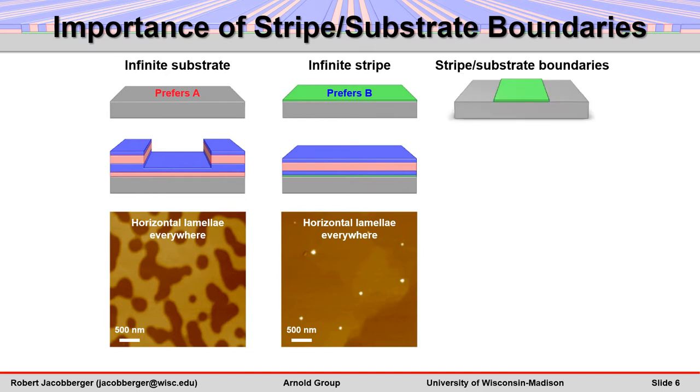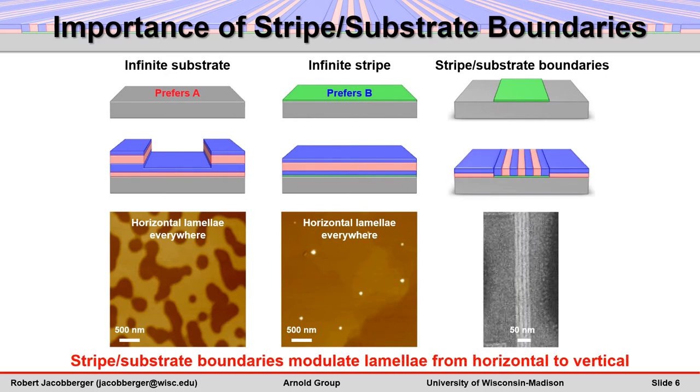However, when the stripe and substrate materials are laterally adjacent, the resulting boundaries completely change this assembly behavior. The boundaries sharply modulate the lamellar orientation on the stripe from horizontal to vertical at the stripe edges, and then the vertical lamellae propagate into the center of the stripes.